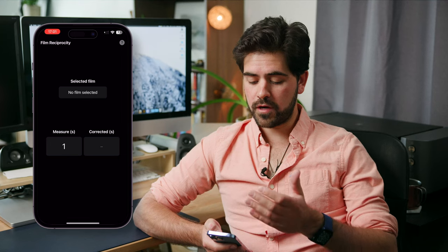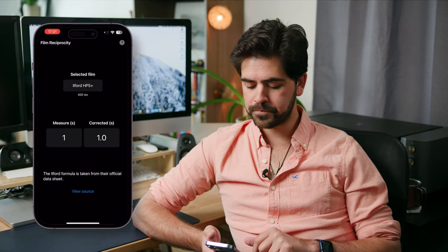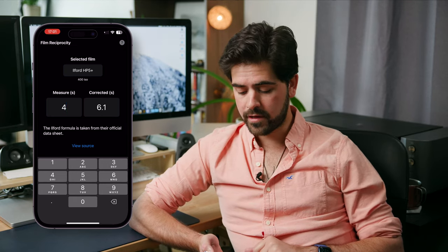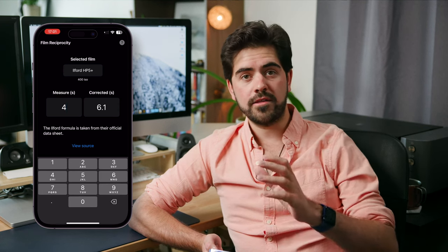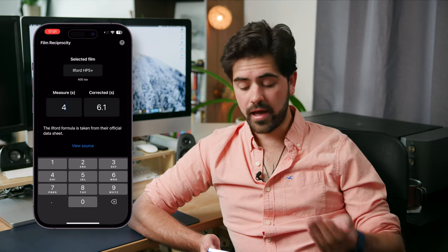That's where the Film Reciprocity app enters the game. It has a list of the most-used films and you simply enter your shutter speed, then it calculates the actual shutter speed needed to counteract the film reciprocity failure. So I'll launch the app to give you an example. It's a very simple layout. We'll select the film — let's choose my favorite, Ilford HP5. Now let's say you're photographing a waterfall and want smooth water. The camera tells you the correct exposure is 4 seconds. You type in 4 seconds and the app gives you the corrected time — in this case, 6.1 seconds. So instead of a 4-second exposure, your shutter will stay open longer at 6.1 seconds.